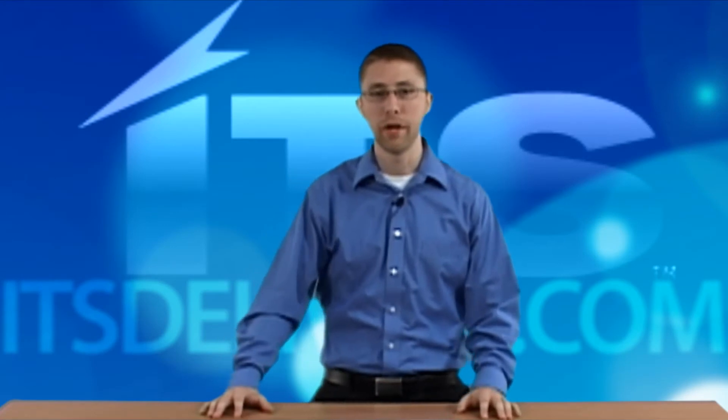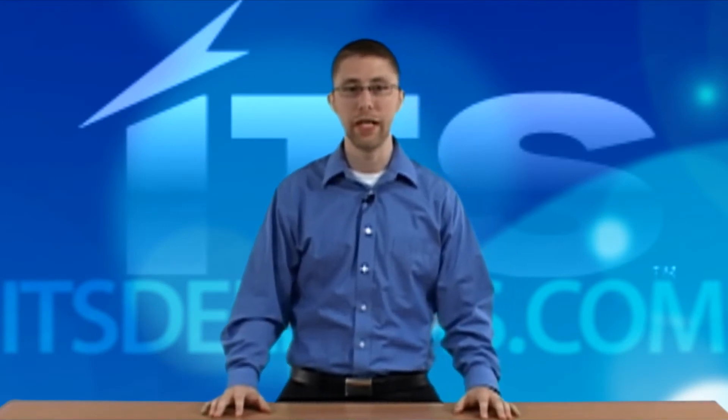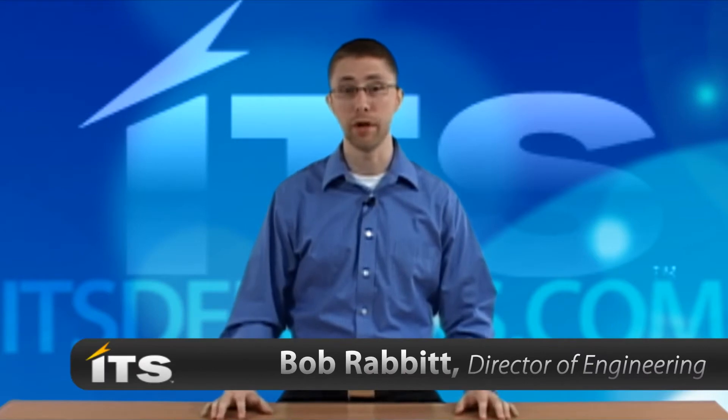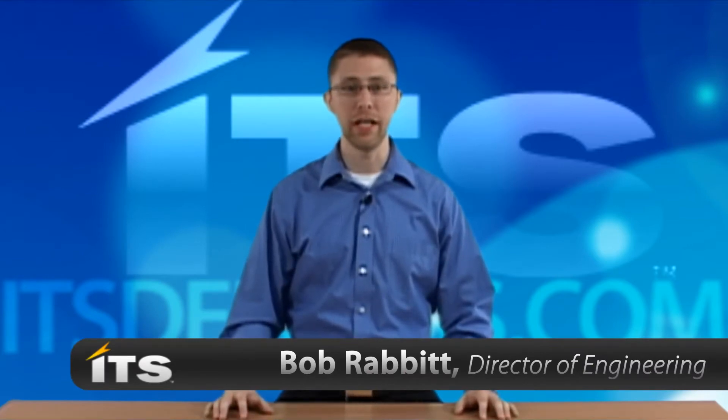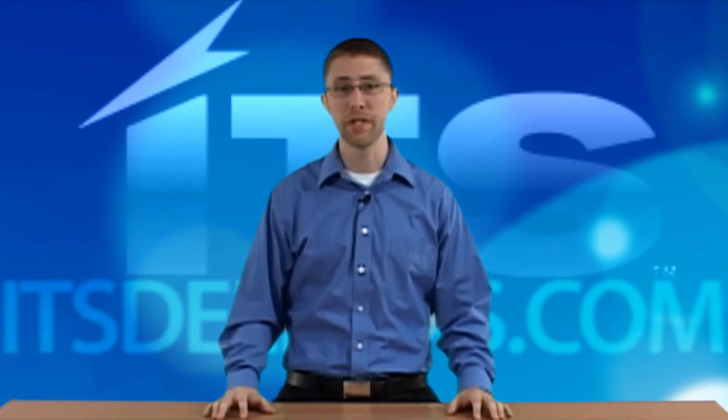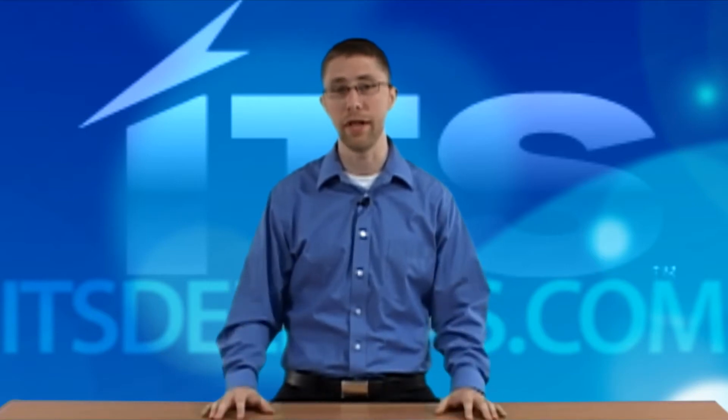Hello and thank you for joining us for this video today. My name is Bob Rabbit. I'm the Director of Engineering for ITS Partners. ITS Partners is a Symantec National Platinum Partner focused specifically on the Endpoint Management suite of products within the Symantec family.